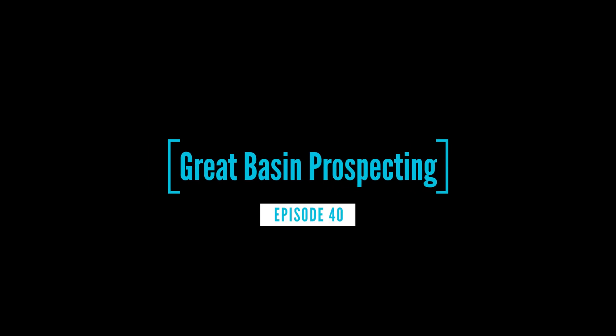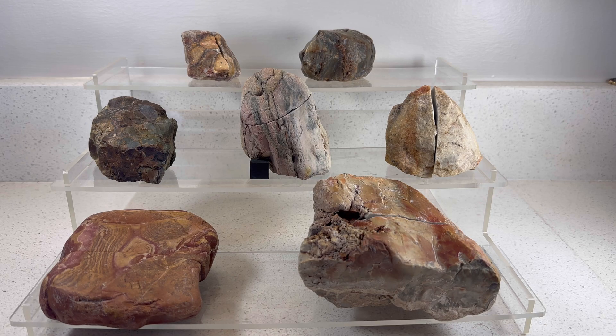Hey there, thanks for tuning in for the top seven rock cuts of the week. We've got some really cool ones this week — some of my favorites that I've cut in quite some time, and definitely a couple contenders for new favorites in general. Here's a look at the rocks, and thank you to all the current subscribers. Let me know your favorites down in the comments and welcome if you're new to the channel. All the rocks were found in northern Nevada by me, so let's go ahead and get started.